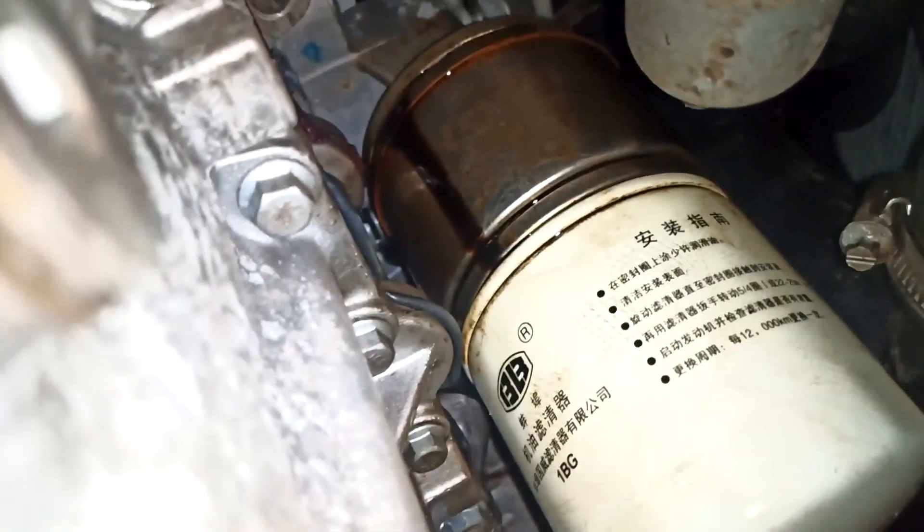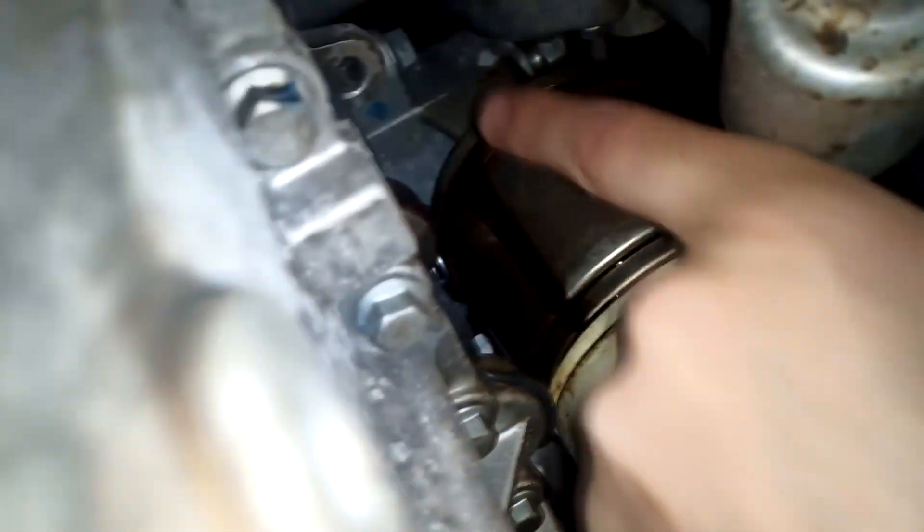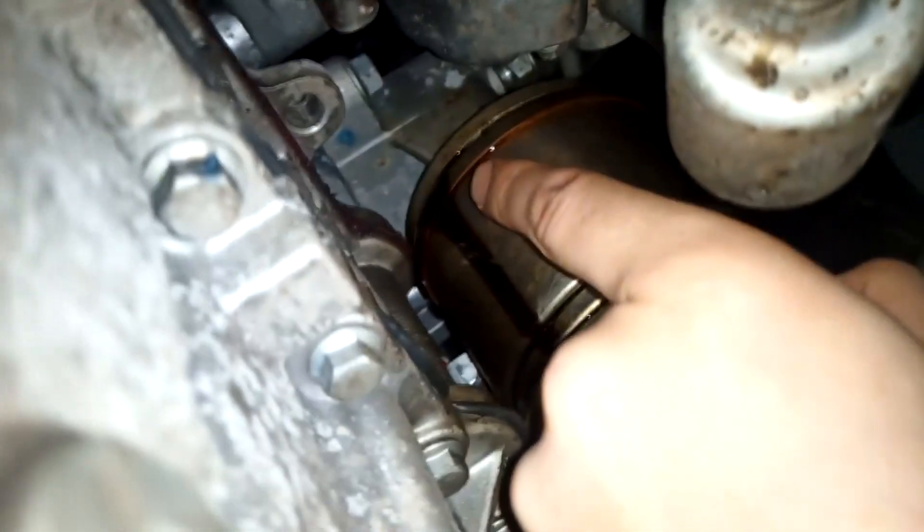Вот, смотрите — вот она побежала масляца. Вон, откуда бежит. Вот отсюда бежит масло. Я решил запустить двигатель, посмотреть, будет ли течь масло. И вот что выяснилось — вот откуда побежала масляца.